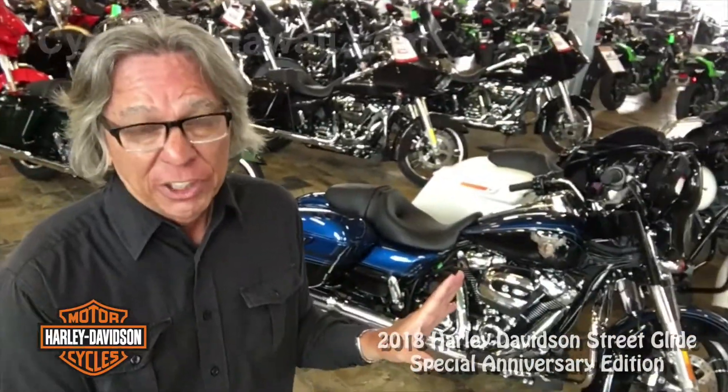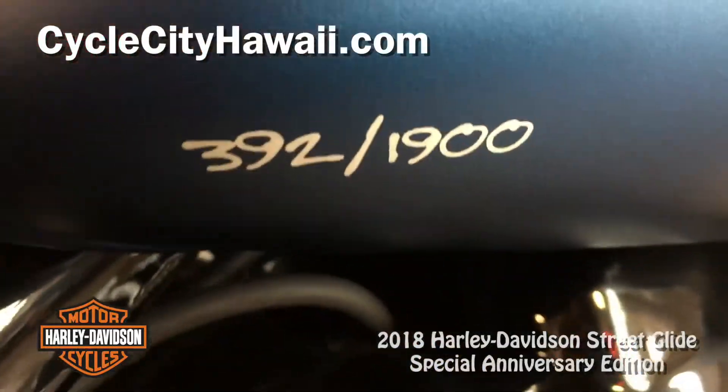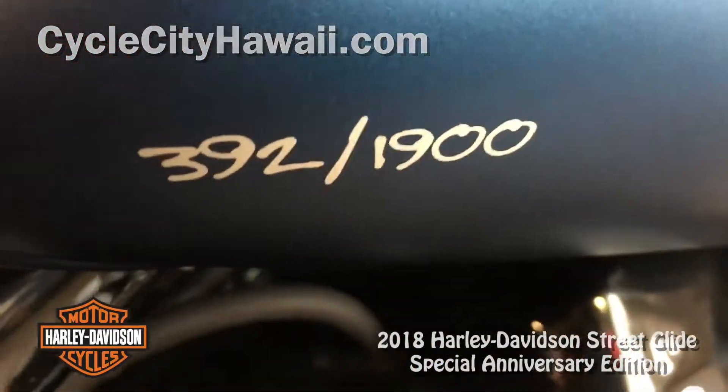Andy Boombatai here for Cycle City, and today I'll be taking a look at the 2018 Harley-Davidson Street Glide Special Anniversary Edition. Here are a couple of the regular anniversary editions, but the one I'll be riding is one of only 1,900 made. More on that right after this.